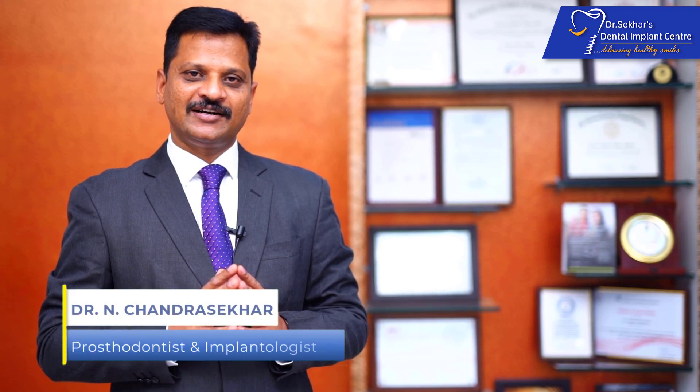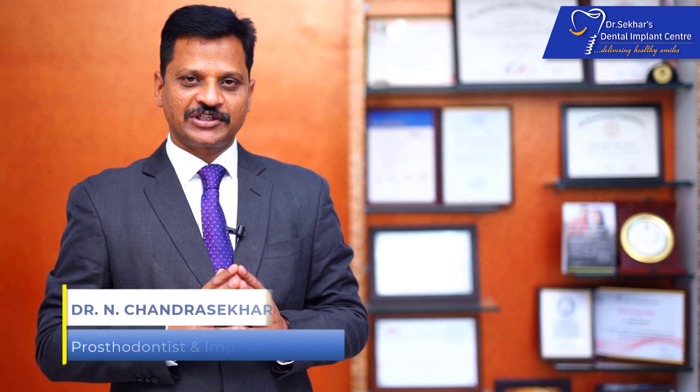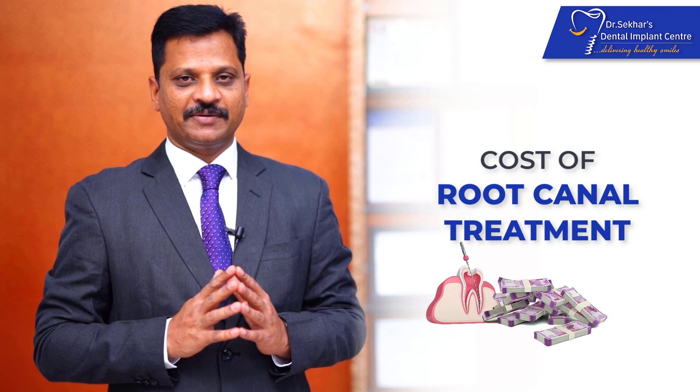Hello to all the viewers. I am Dr. Chandrasekhar, a prosthodontist and implantologist at Dr. Sheikhar's Dental Implant Center, Hyderabad. Today, I am going to discuss about cost for root canal therapy.